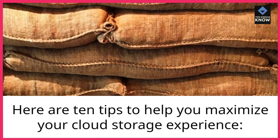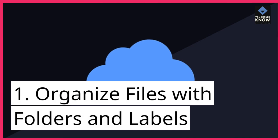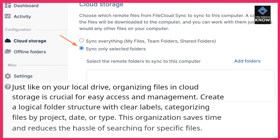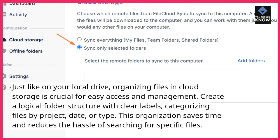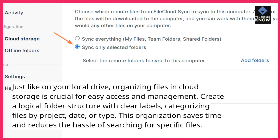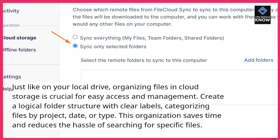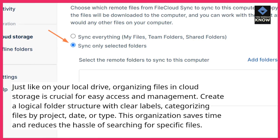Here are 10 tips to help you maximize your cloud storage experience. 1. Organize files with folders and labels. Just like on your local drive, organizing files in cloud storage is crucial for easy access and management. Create a logical folder structure with clear labels, categorizing files by project, date, or type. This organization saves time and reduces the hassle of searching for specific files.